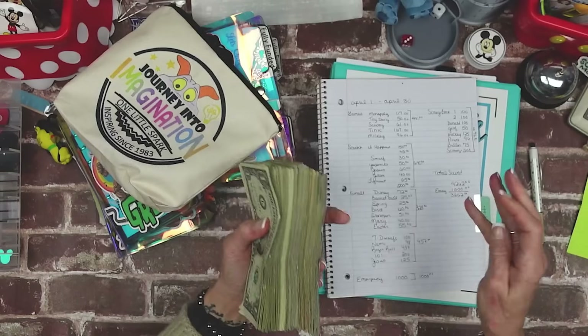Now in twenties, counting by twos — $2, $4, $6... through $90 — that's $900 in twenties.